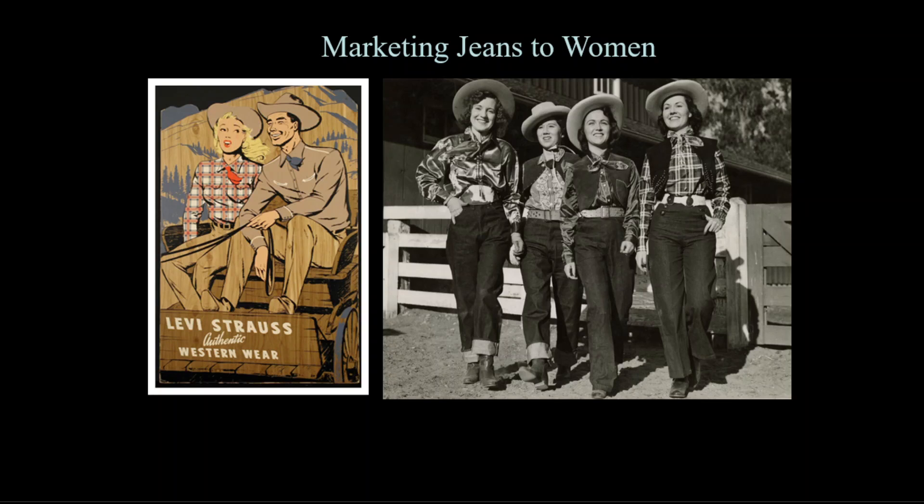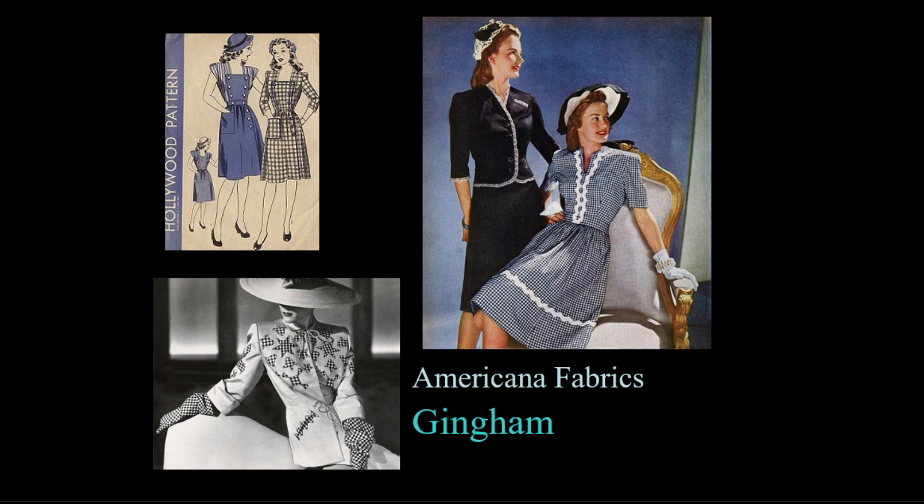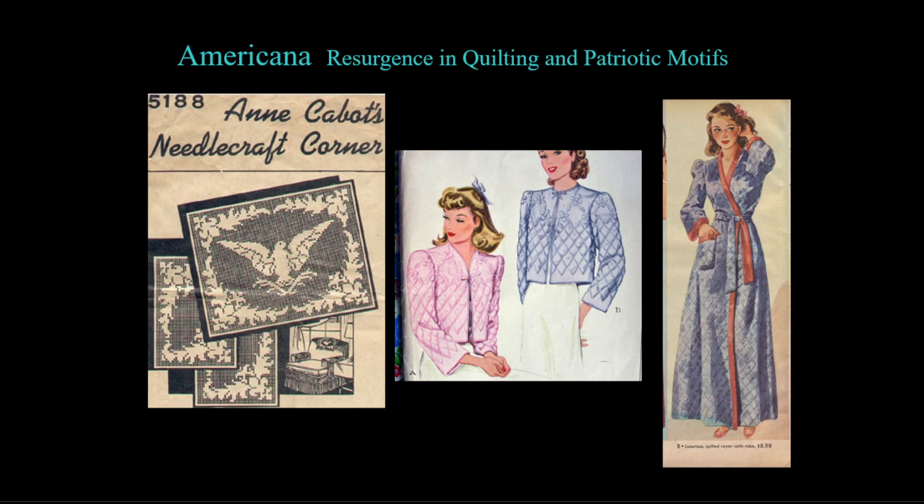During the 1940s, many women wore jeans for the first time, and companies like Levi's started marketing to women directly. Women's jeans had a side zipper closure, not a front fly. One fabric with particular association to Americans is gingham — woven in blue or red checkerboards, it was considered a utility fabric for aprons, napkins, and tablecloths, not used in fashion until designers began featuring everyday American items in high fashion. There was also a resurgence in old-fashioned sewing like quilting and patriotic motifs like eagles, with women's fashions featuring quilting in items like bathrobes and bed jackets.